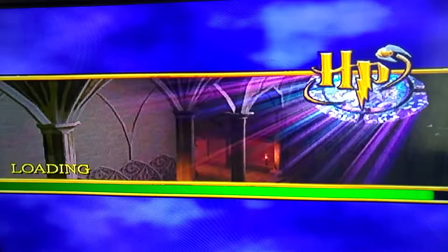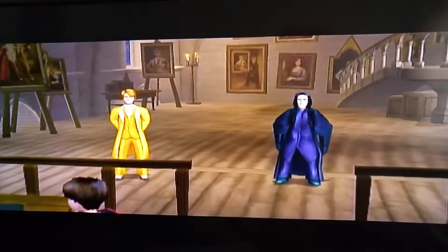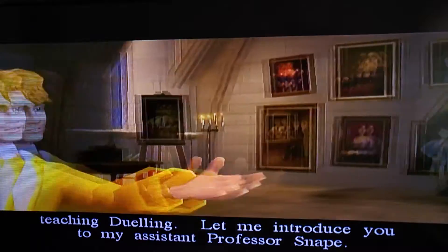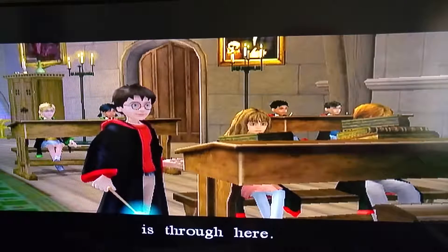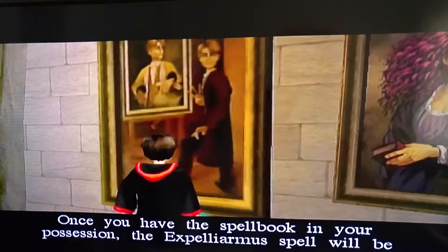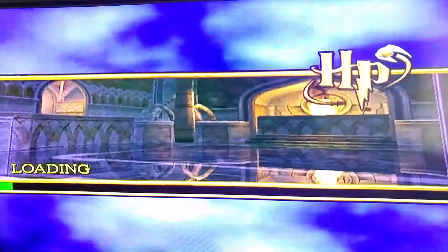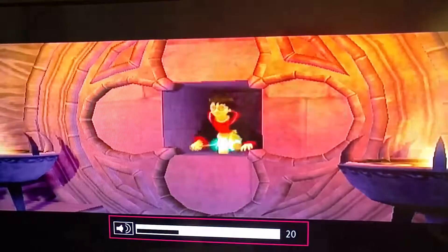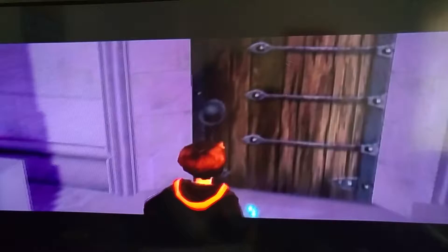Sorry. Let's do this — look at Snape. Lockhart addresses the class: 'Can everyone see me? Can you all hear me? Excellent! This term I shall be teaching dueling. Let me introduce you to my assistant, Professor Snape.' Harry Potter, come forward — the Expelliarmus spell challenge is through here. Find the spell book somewhere beyond the portrait. Once you have it, Expelliarmus will be yours to use. The spell book is down the stairs.